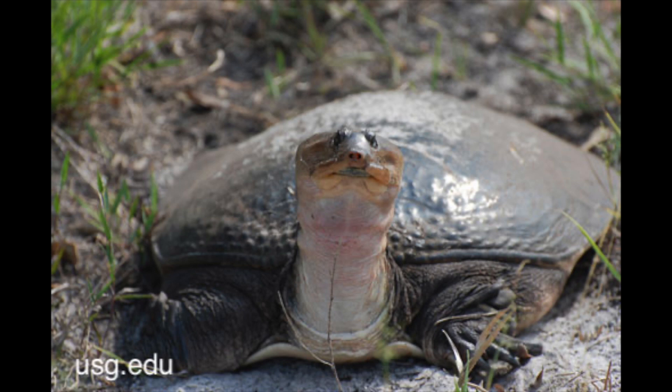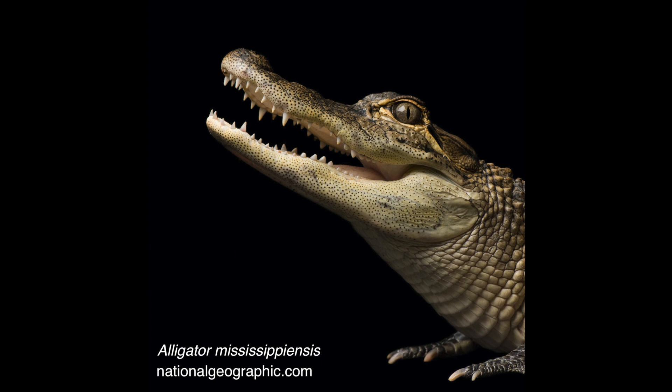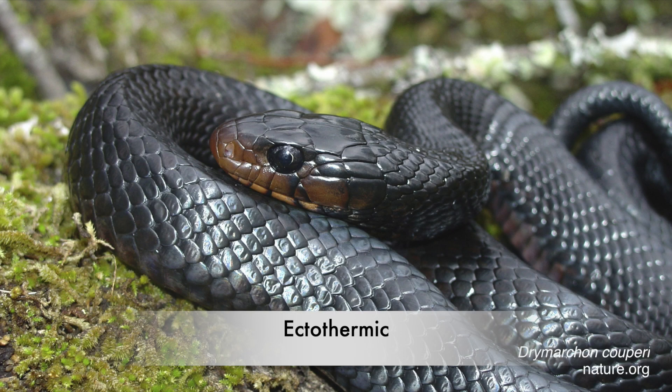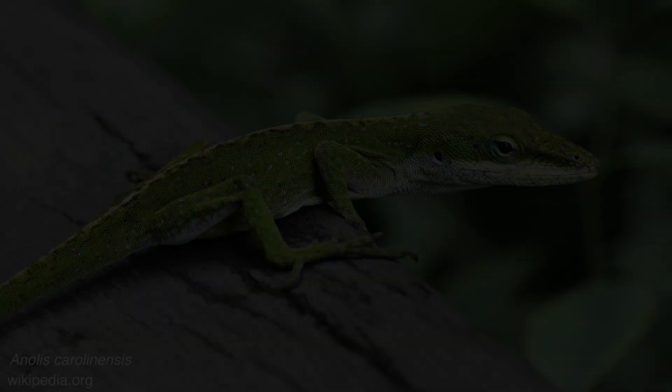Turtles are members of class Reptilia. To be a reptile, an animal must breathe air with lungs, lay eggs, have scales or scutes, and be ectothermic. An organism is ectothermic if it relies on external environmental factors to regulate its body temperature. This is also known as being cold-blooded.